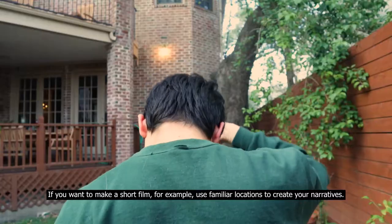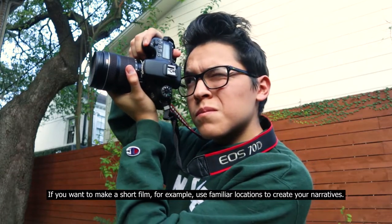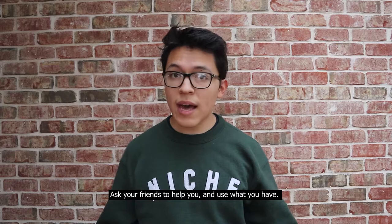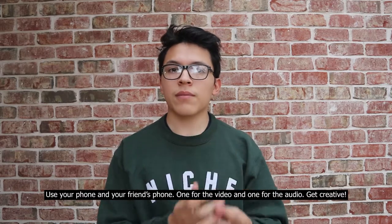Tip two: stay within your means. If you want to make a short film, for example, use familiar locations to create your narratives. Ask your friends to help you and use what you have. Use your phone and your friend's phone — one for the video and one for the audio. Get creative!